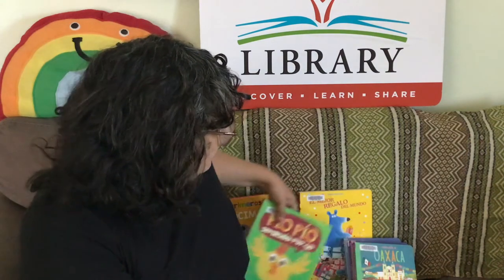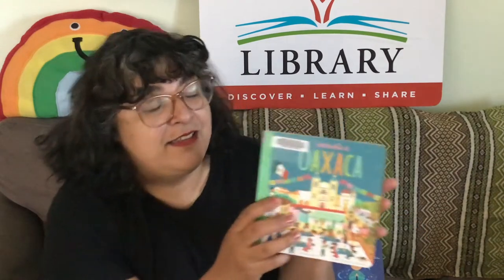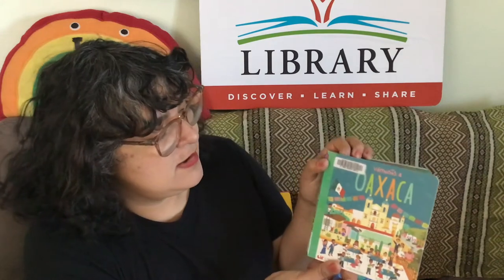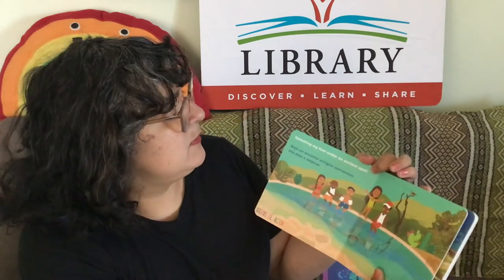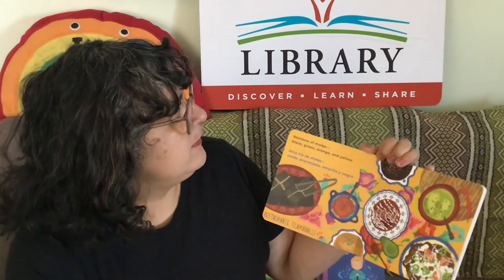We have a bunch of those. And we also have really special books — these are pretty new, there's a series of them. This one's called Vamos a Oaxaca. It covers particular places in Latin America. Oaxaca is in Mexico, so you can introduce your child to different places. And this one's bilingual: Rainbow of Moles — black, green, orange, and yellow. Arcoiris de Moles — verde, anaranjado, amarillo, y negro. Yum.